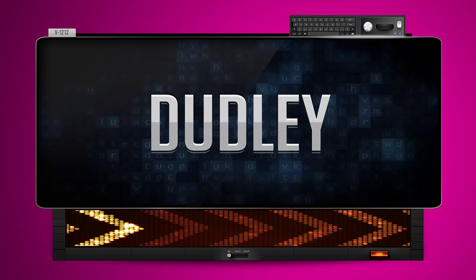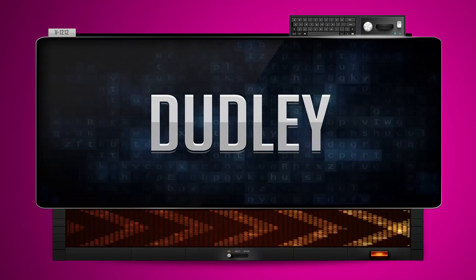Dudley. And how do you say that backwards? Yildad.